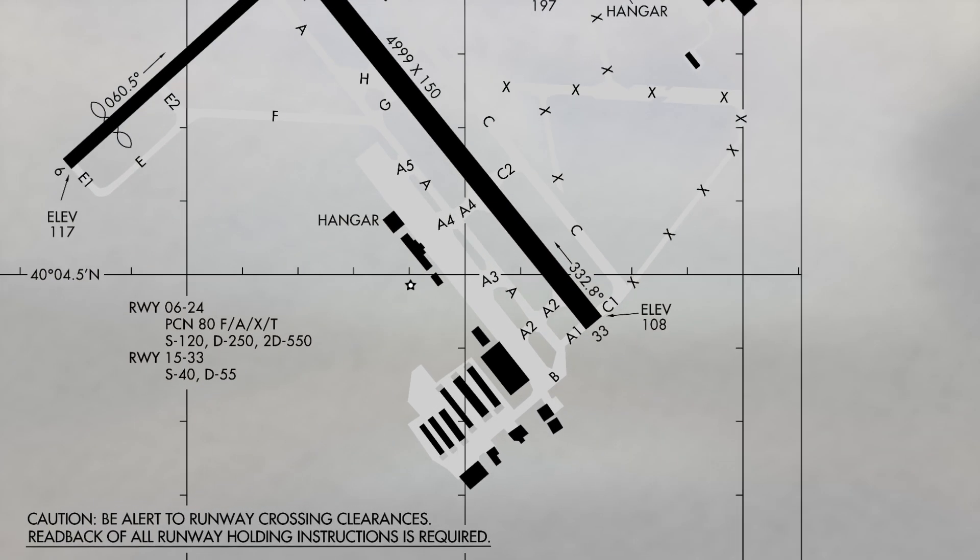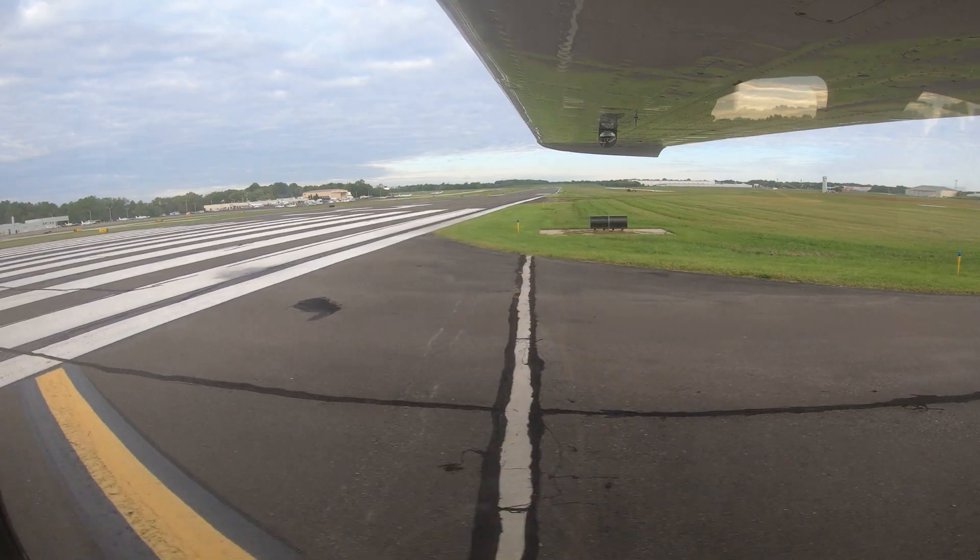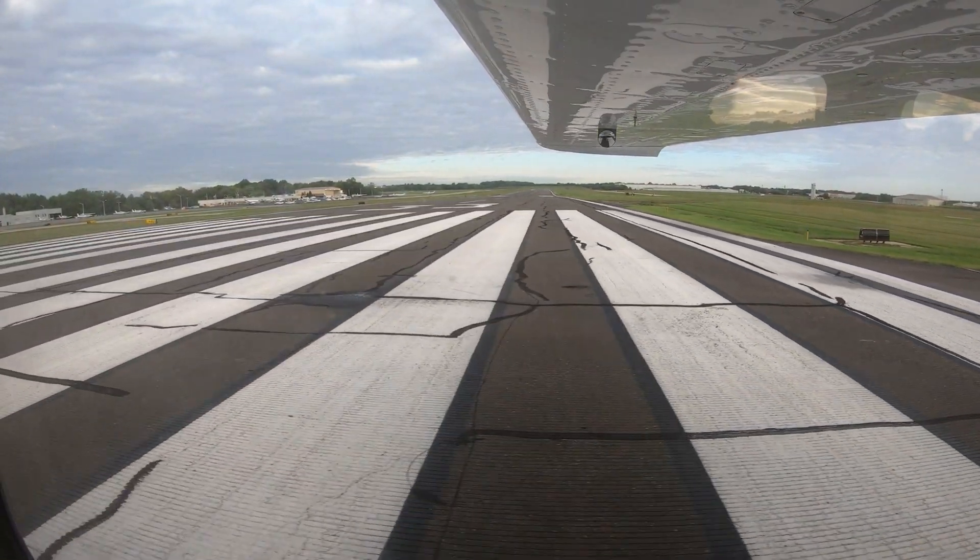There are no dedicated run-up areas on the field. This is an issue, especially in the areas of taxiways Alpha 1, Bravo, and the approach end of runway 33. Pilots are requested to ask ground control for a run-up location if they can't run up on the ramp.